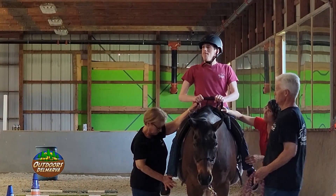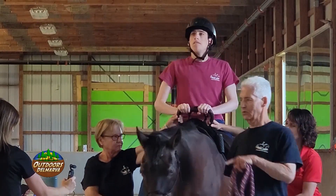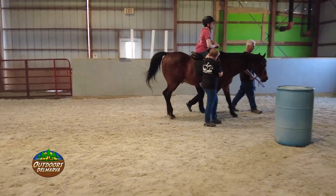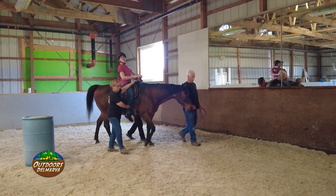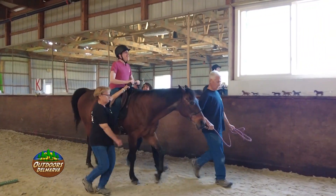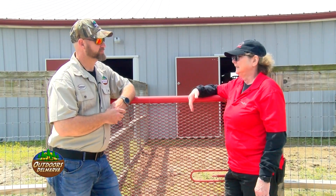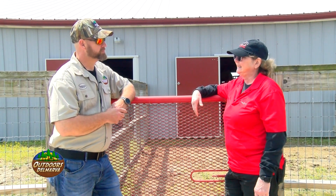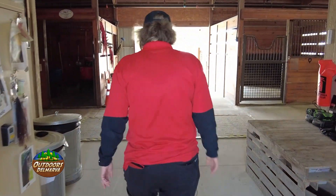We have participants from the age of four all the way to the age of 74. We do adults and children with disabilities — and that could be people requiring help with their mental well-being as well as their physical well-being. Ninety-eight percent of this organization is volunteers, which is quite significant. We have a volunteer program and a veterans program that we established a few years ago, and all of those things really meld together to create this very therapeutic environment.